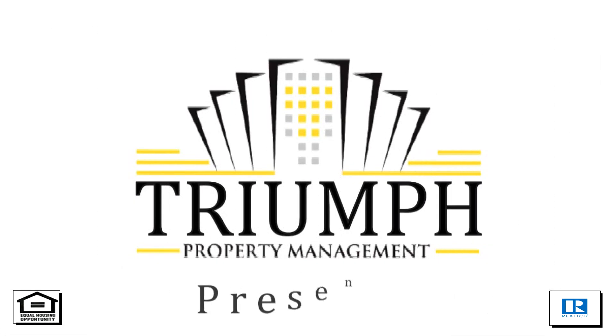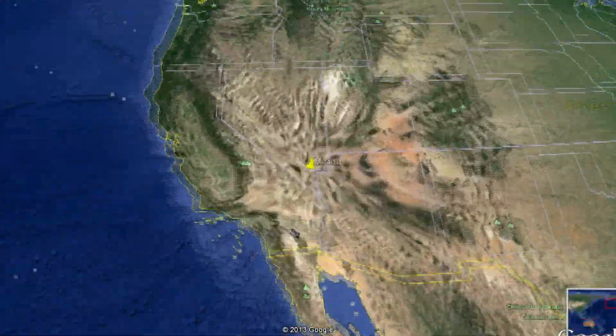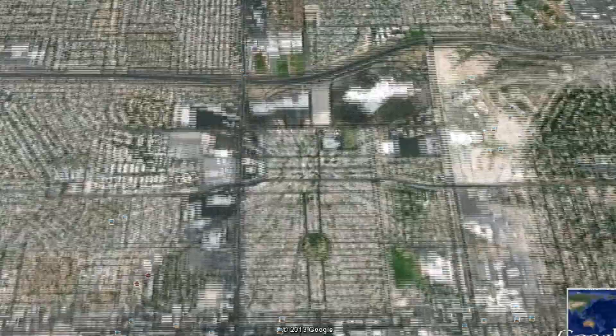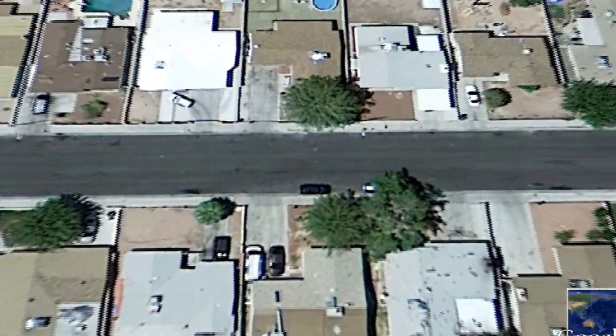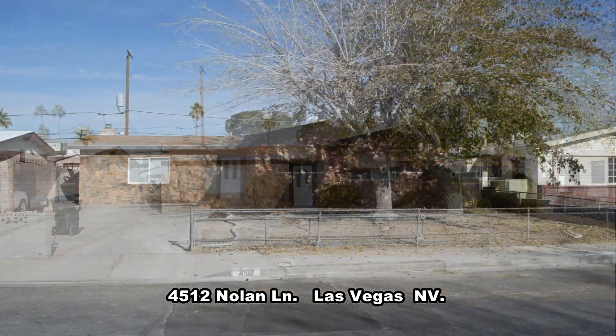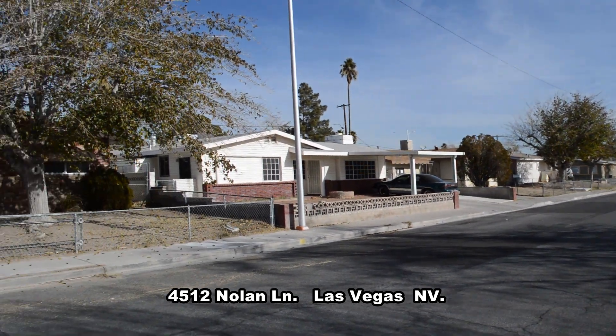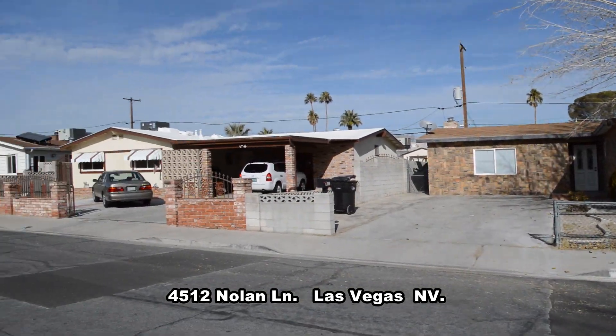Triumph Property Management in Las Vegas, Nevada presents a one-story house at 4512 Nolan Lane in Las Vegas, Nevada. This home is located in the Northwest with shopping, parks, and easy freeway access nearby.